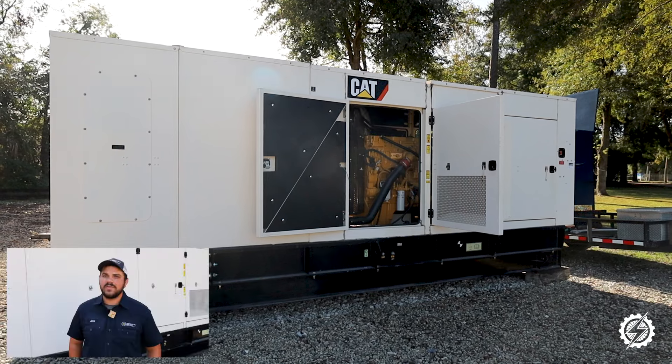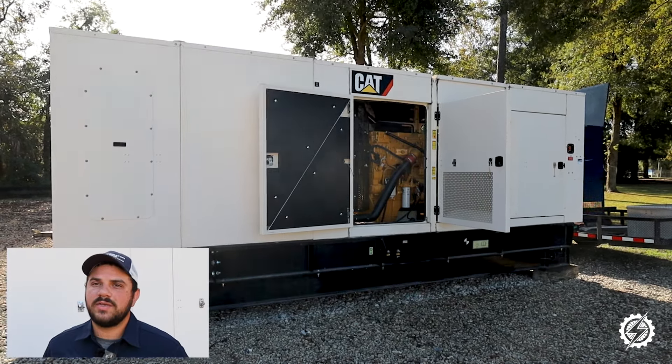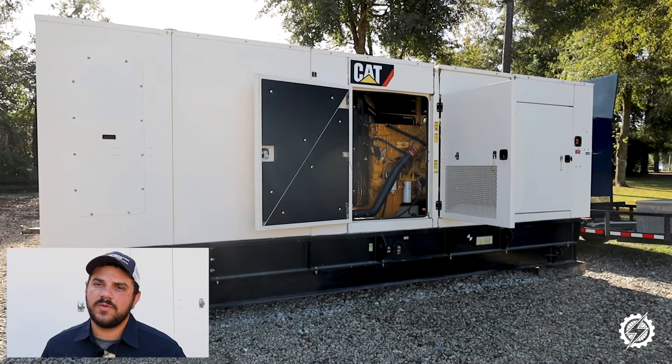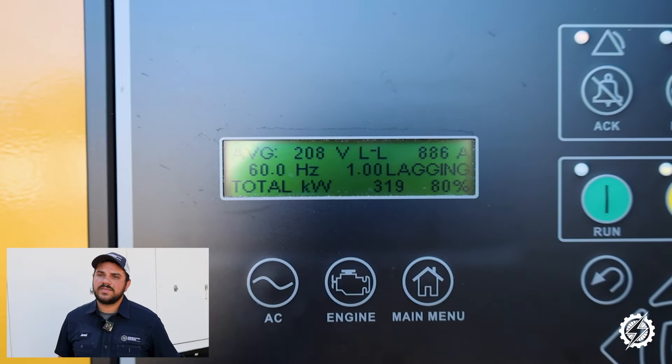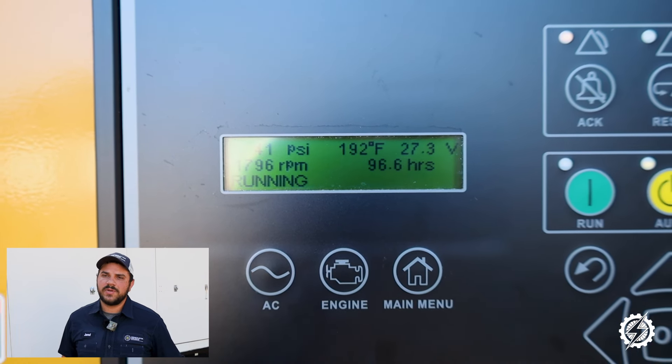Having this built-in load bank offers some major benefits for our customers. Routine preventative maintenance is simpler and faster for technicians, meaning fewer setup hours and lower costs for you as the customer. Instead of needing to set up an entire external load bank, the technician can run regular checks using this built-in load bank.